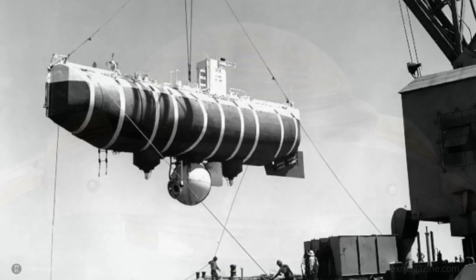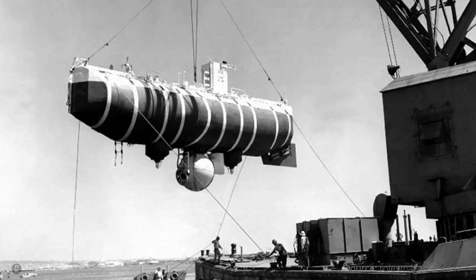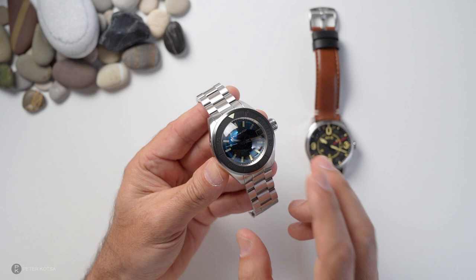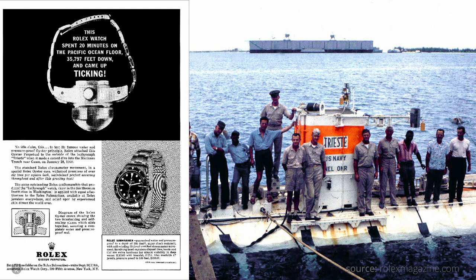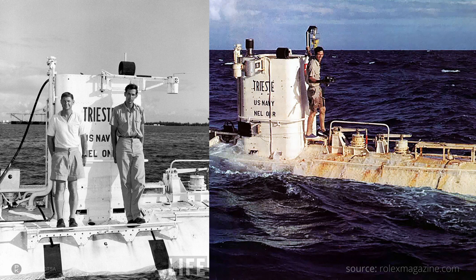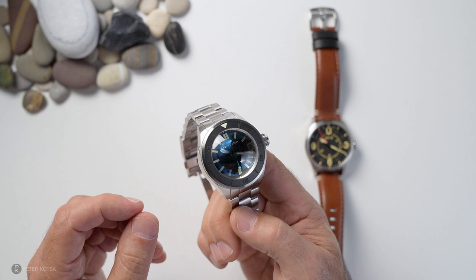Jacques Piccard with the Bathyscaphe Trieste, alongside the U.S. Navy, basically went down to the deepest part of the ocean. A Rolex — a watch that looked very similar to this — was mounted onto that vessel, survived, came back up, and was still ticking. This watch draws its inspiration from that particular period. I'm going to link a video in the description — I encourage you watch nerds and watchaholics to watch it, it's quite instructional and a fantastic piece of history.